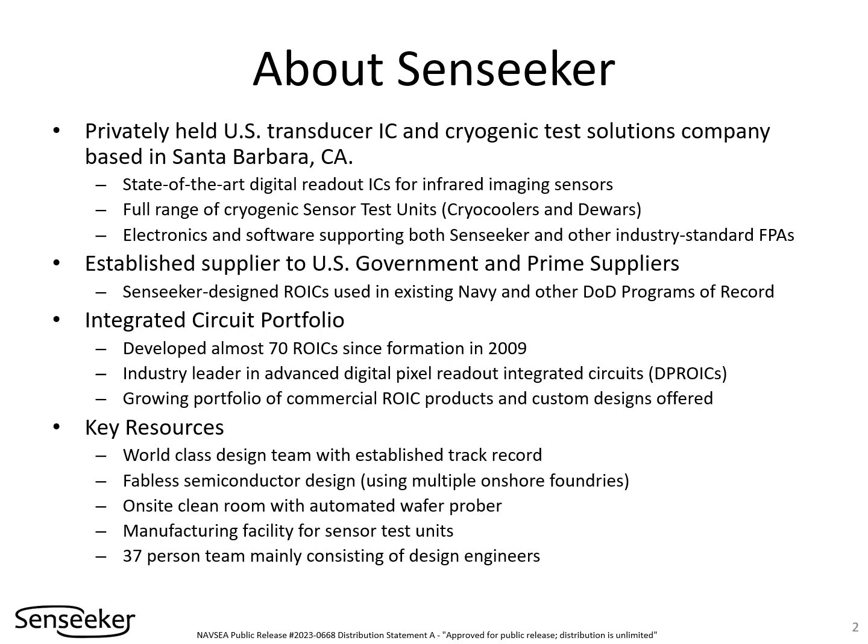Senseeker has developed state-of-the-art digital readout integrated circuits for the infrared imaging market since 2009. These integrated circuits are complemented by evaluation electronics, imaging software, and a range of cryogenic sensor test units. These products enable developers of focal plane arrays and infrared imaging systems to bring very high-performance infrared imaging systems to production fast.